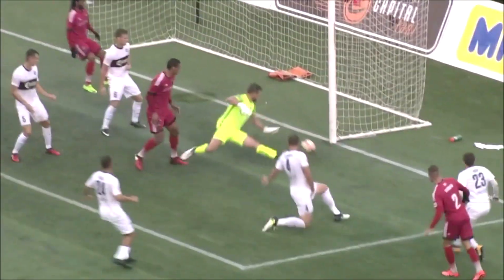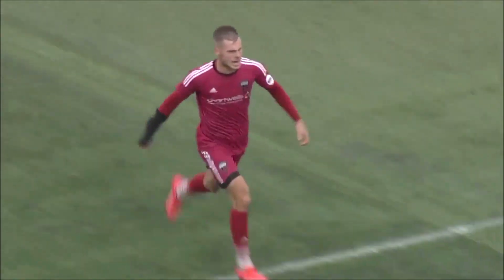That was a thing of beauty. And Fury are on the board, deservedly so.